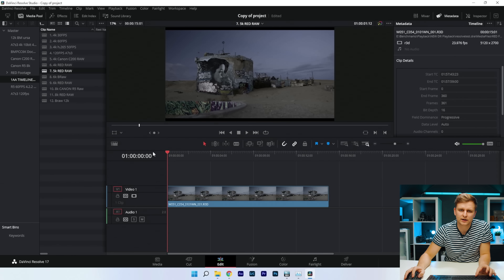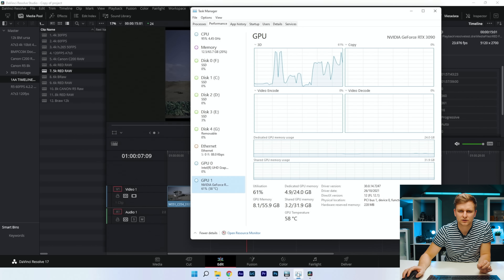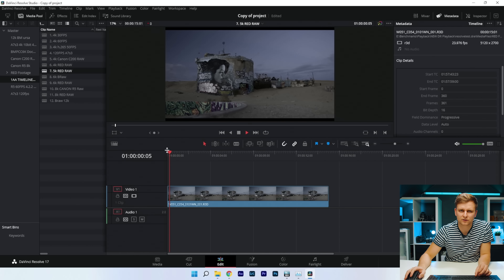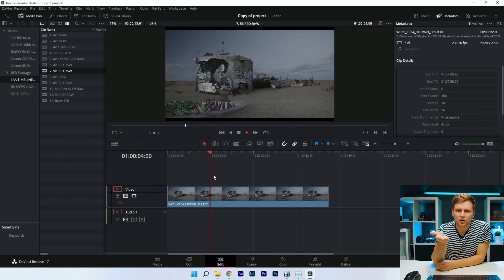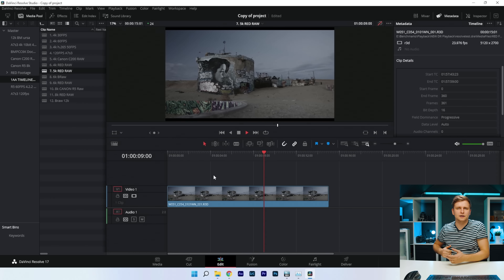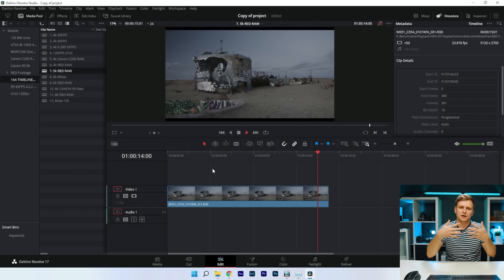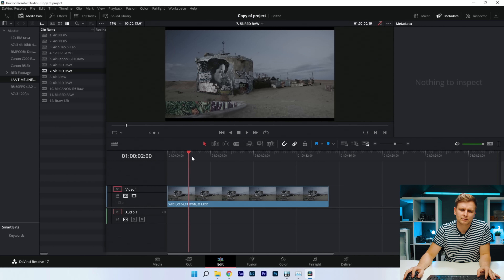Now RED 5K RAW — pressing play and it just can't handle it. DaVinci Resolve just could not do that — Premiere Pro was much better at playing this back. Even without the color grade, just the 5K RED RAW is not playing back well. I think RED RAW and DaVinci Resolve don't quite work together.